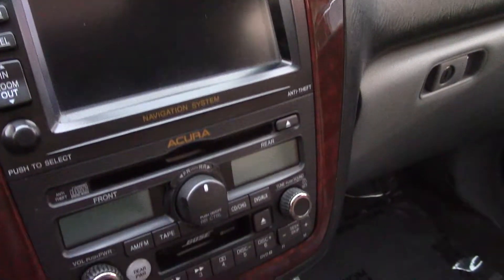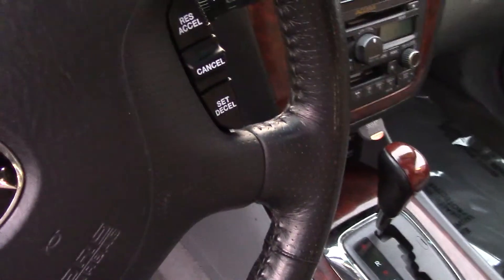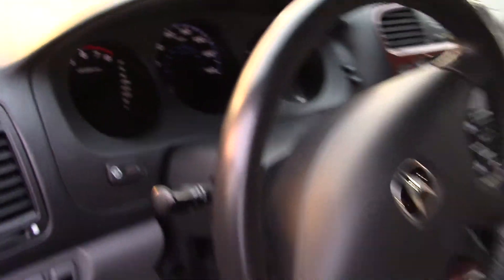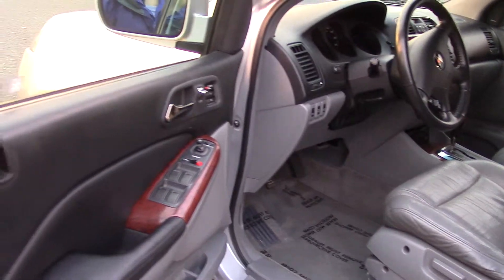You have a premium brand audio system with Bose speakers, with remote control video in the digital display, which also has your backup camera in it. There's a DVD navigation system that is touch screen display and voice operated. It also has a back seat DVD player as well.